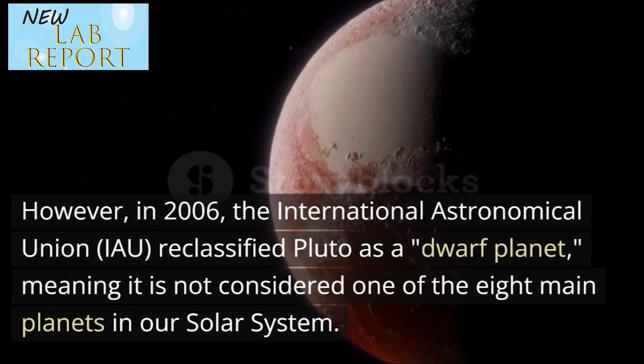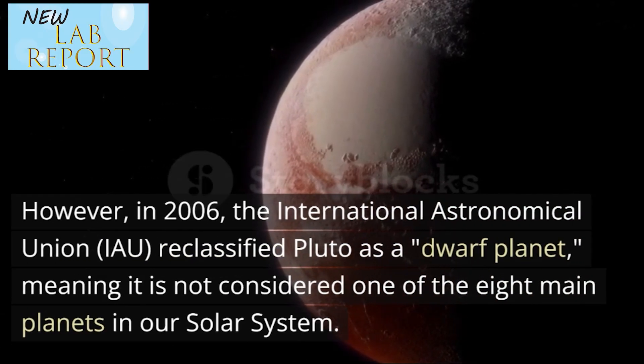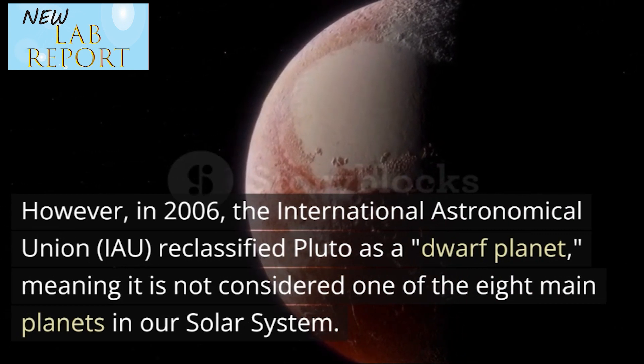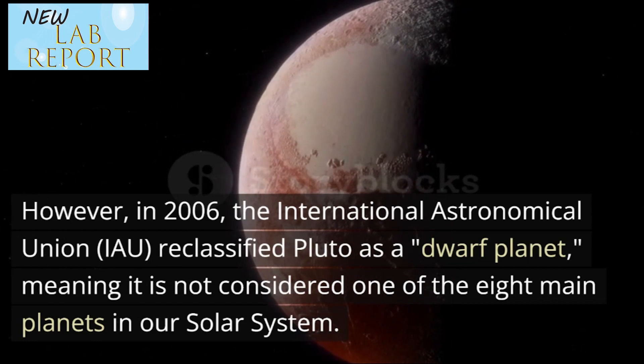However, in 2006, the International Astronomical Union (IAU) reclassified Pluto as a dwarf planet, meaning it is not considered one of the 8 main planets in our solar system.